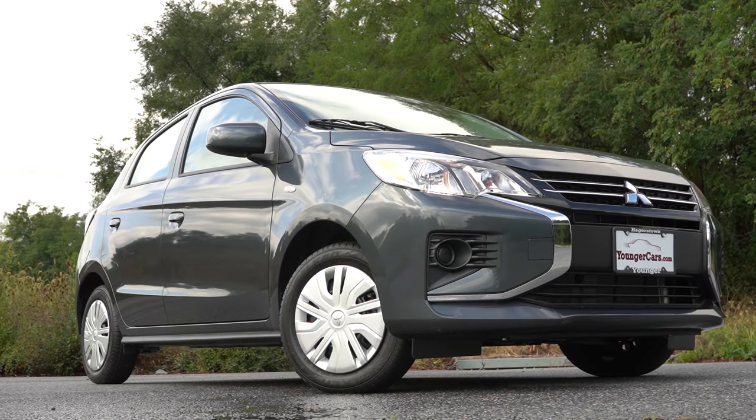Welcome back, you guys. I'll go back to another one. If you're new to the channel, I am Gold Pony. I do new car, truck, and SUV reviews on YouTube, and today we are in the brand new 2024 Mitsubishi Mirage.